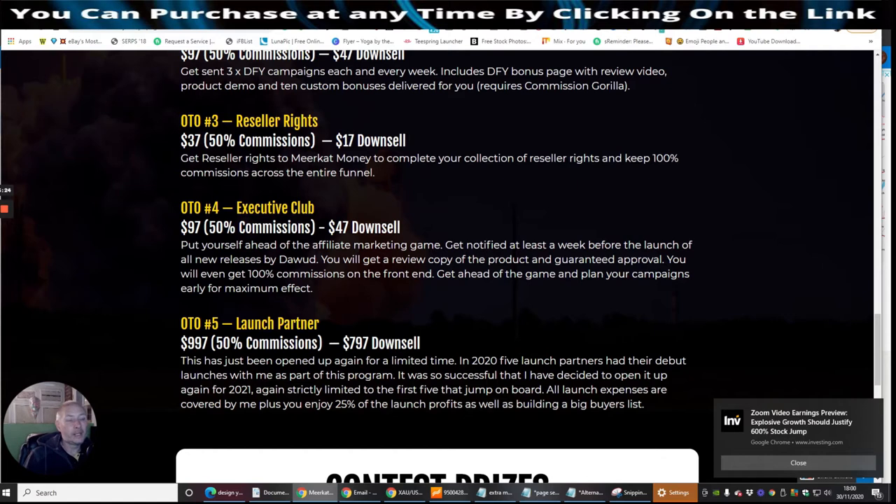OTO4 is the Executive Club — put yourself ahead of the affiliate marketing game. Get notified at least a week before the launch of all new releases by Dawood. You will get a review copy of the product and guaranteed approval. You will even get 100% commissions on the front end — get ahead of the game and plan your campaigns early for maximum effect. What I like about Dawud Aslam is he's always trying to push the barrier, giving you something that not anyone else is doing. He's giving you exclusive early rights to get out there and promote first rather than the top affiliates getting access. At $47, that's really cool as well.